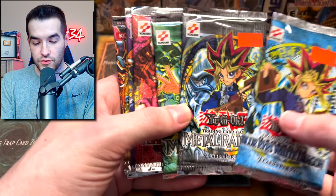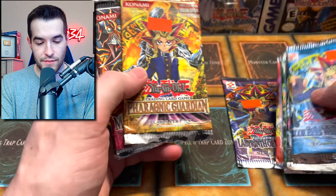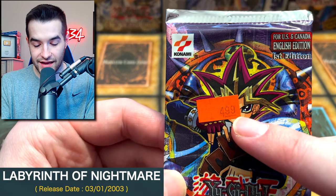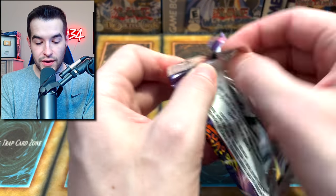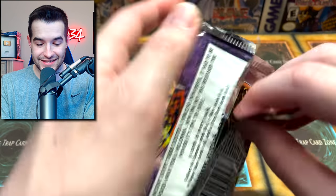Next we're going into Labyrinth of Nightmare first edition — this was $4.99, can you believe that? A first edition pack for $4.99. I wish we could go back to those days.